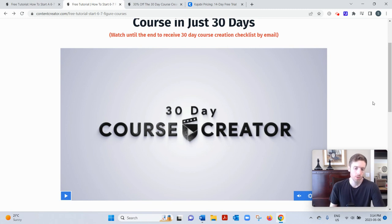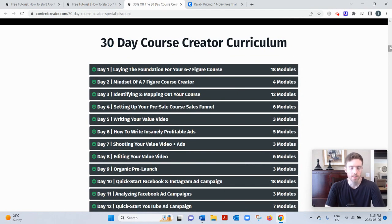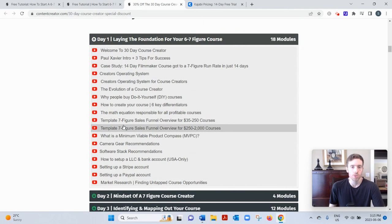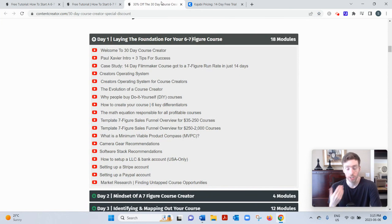They're quite transparent about what's inside the course. The curriculum is spread over 30 days with some days having several modules. They use the term 'sales funnel' a lot — it's just a process you lead prospects through: generate traffic, send people to a landing page, then to a webinar, sales video, or value video where you're educating people on the niche. Then you follow up with prospects who don't buy right away via email, because some people need several touch points before they feel comfortable buying.